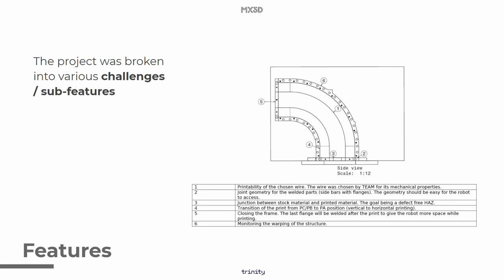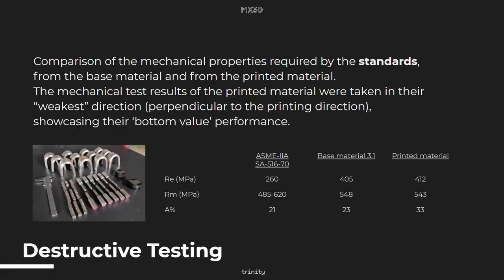This project has severe challenges where each of these features need to be investigated deeply. But let's first start with testing. For these pipeline clamps to be functional, they need to adhere to strict oil and gas certifications. The mechanical test results of the printed materials showed very promising results, and with these results we could go forward to ensuring the hybrid manufacturing.